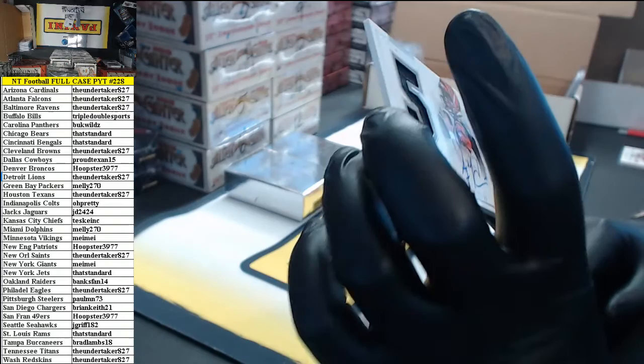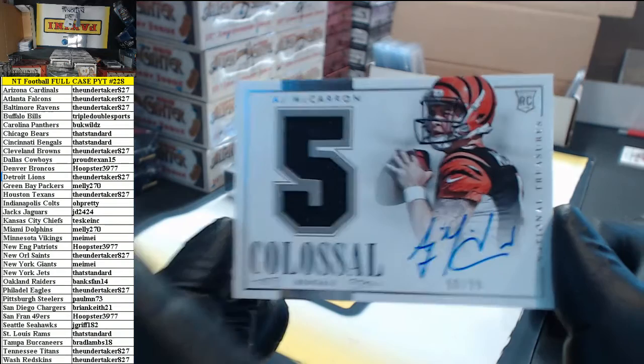Next up. 98 of 99, Colossal Jersey Auto for the Bengals — AJ McCarron. That's standard.